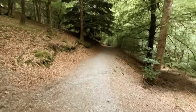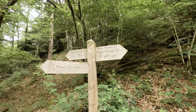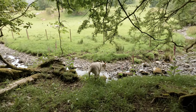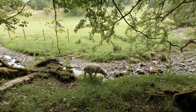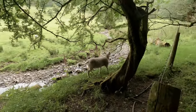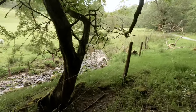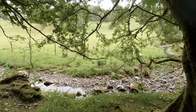You can do it, go on — go on, you can do it, come on sheepy! Oh, you're going that way instead. Okay. Make sure you get there — there you go, back to your bro. Well done!